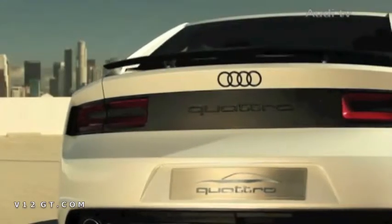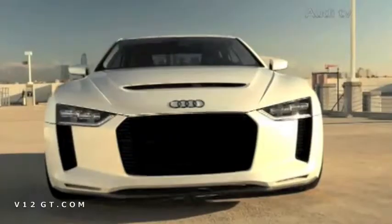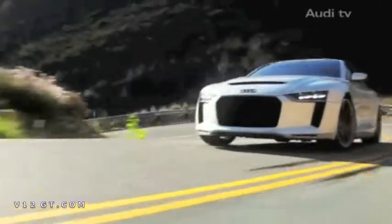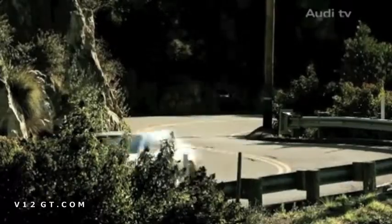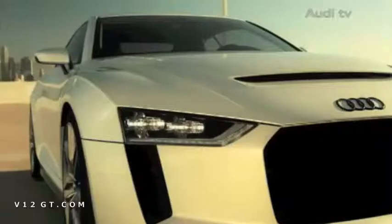The 1980 Geneva Motor Show saw the debut of an automobile that set a new standard for Audi worldwide, by combining winning motorsport qualities with the utmost in practicality. In celebrating the 30th anniversary of that car this year, Audi presents the Audi Quattro concept.